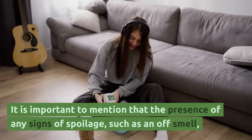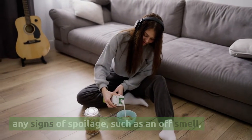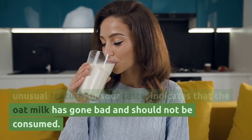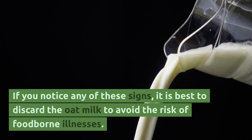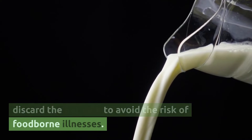It is important to mention that the presence of any signs of spoilage, such as an off-smell, unusual texture, or sour taste, indicates that the oat milk has gone bad and should not be consumed. If you notice any of these signs, it is best to discard the oat milk to avoid the risk of foodborne illnesses.